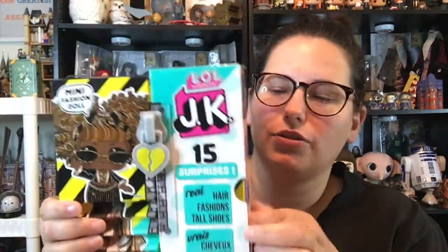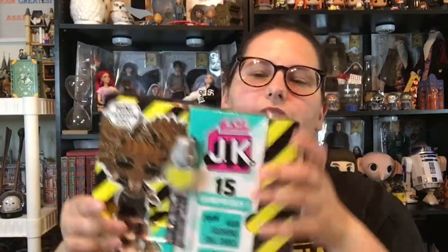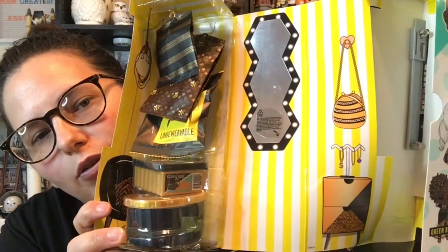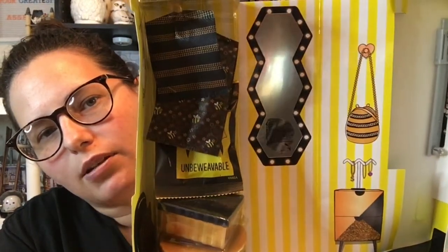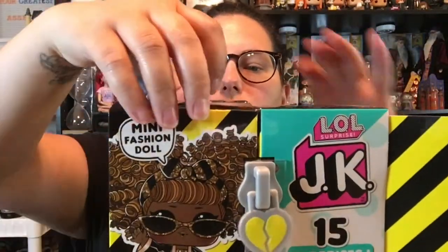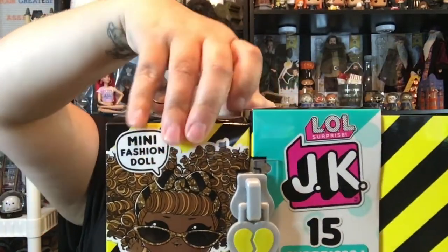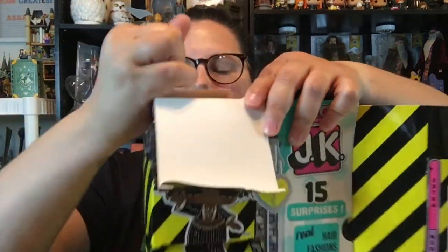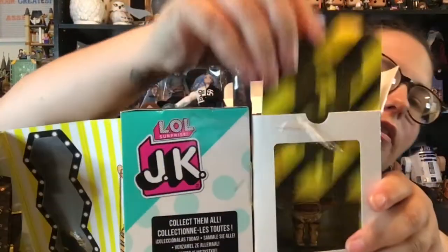Let's get into it. When we pull out the side, we open it up and we see her dressing room. Got a cute little beehive, little purse, yellow stripes, got a little mirror. Got all of her accessories over here on the side. And over here, when we open this piece up, we can pull this piece out of the way.